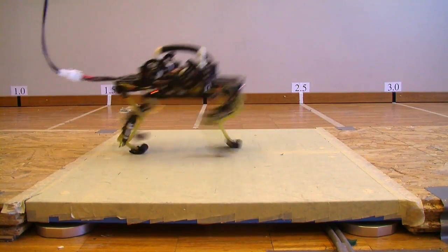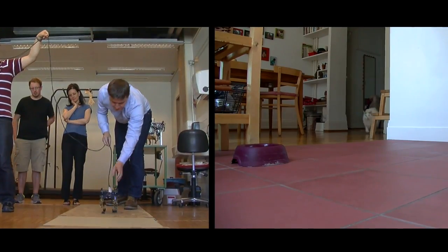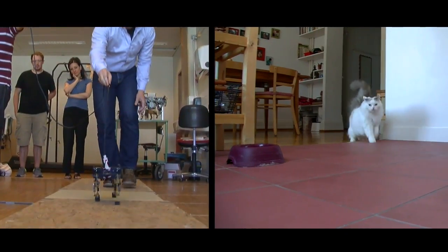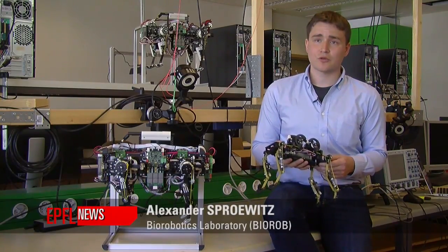We're developing the Cheetah Cup Robot, which is a robot of about the size of a house cat. We're looking into biomechanics, and we've developed it for very fast locomotion. In this case, we mimicked a lot of the morphology of a house cat.